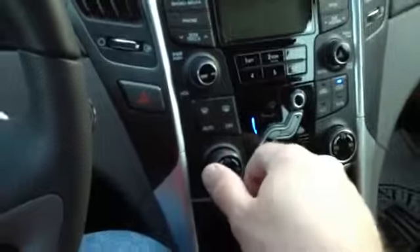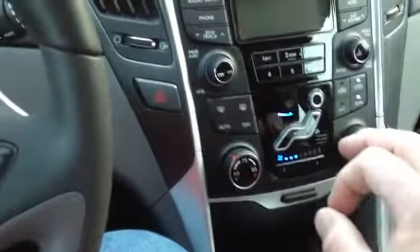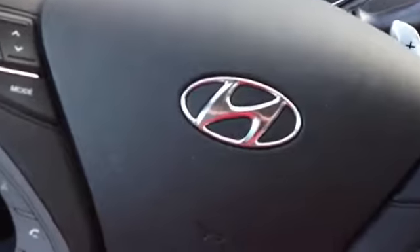I can adjust those, hotter or colder. Whatever I need to do, it's all within reach, and it's still a very comfortable ride. Check out the Sonata at Freedom Auto Group.